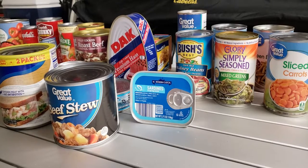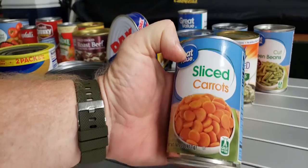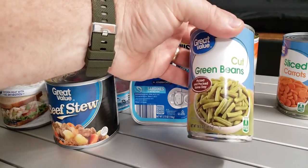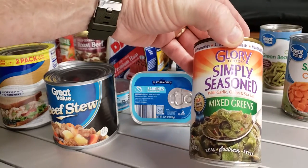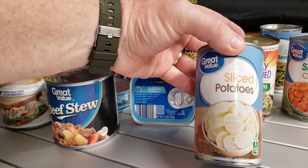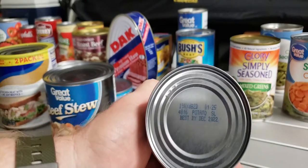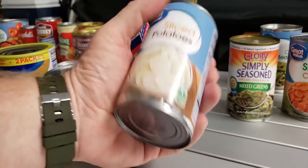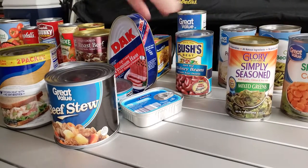With canned goods, you want to look for things like carrots and green beans — good vegetables to store up. I like the mixed greens. You can even get canned potatoes — this one is good till December 2022 and that's sliced potatoes. We all know regular potatoes in the house don't stay that long.